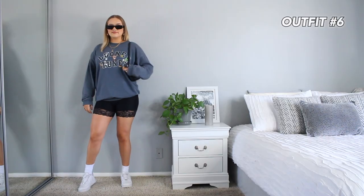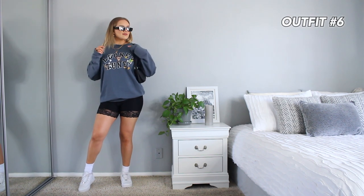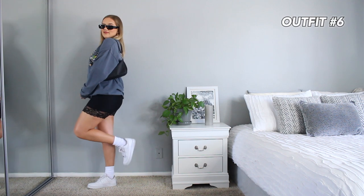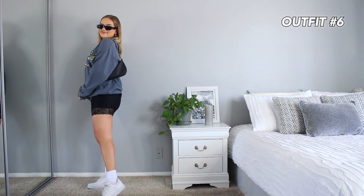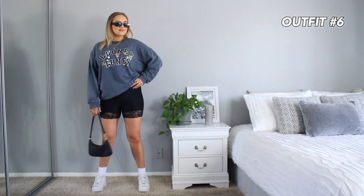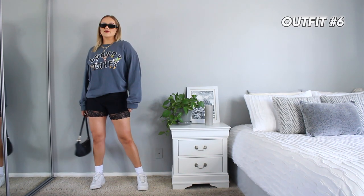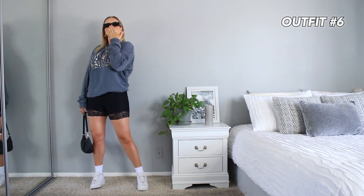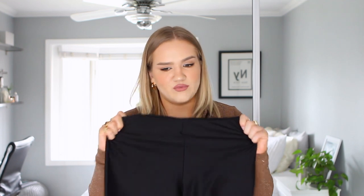The second way I styled the lace biker shorts is with a Princess Polly crew neck from my last haul, a pair of sneakers, and those white socks — a cute, casual, comfy look that's still a step above my usual biker short outfits. The shorts are a higher, shorter length, which is worth keeping in mind if you're particular about biker short length. Really nice material and very comfortable — I'm excited to wear them.